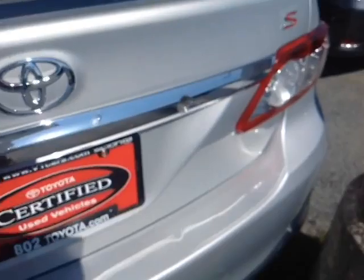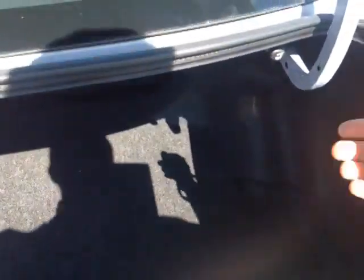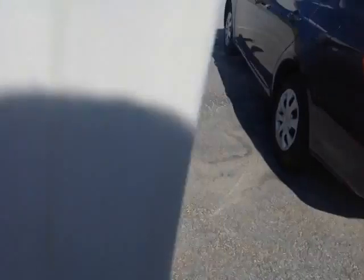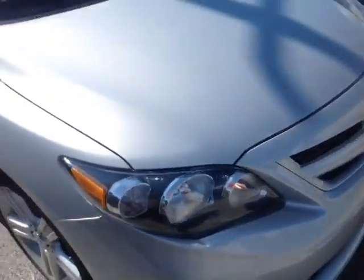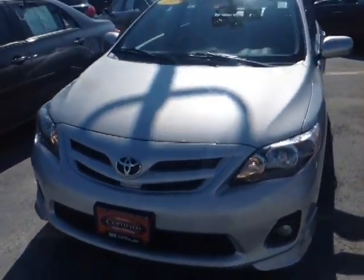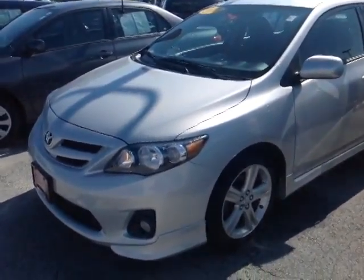Come around to the back, I'll show you the trunk space. This is the S package. Plenty of trunk space, as you can see, with pull tabs on either side of the trunk that allow us to fold the back seats down in a 60-40 split. This Corolla is powered by a very responsive and economical 1.8 liter 4-cylinder engine, matched up to a 4-speed electronically controlled automatic transmission featuring a gated shifter for excellent responsiveness and control, plus you are backed up by legendary Toyota reliability and durability.